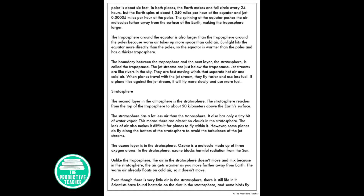The troposphere around the equator is also larger than around the poles because warm air takes up more space than cold air. Sunlight hits the equator more directly than the poles, so the equator is warmer than the poles and has a thicker troposphere.